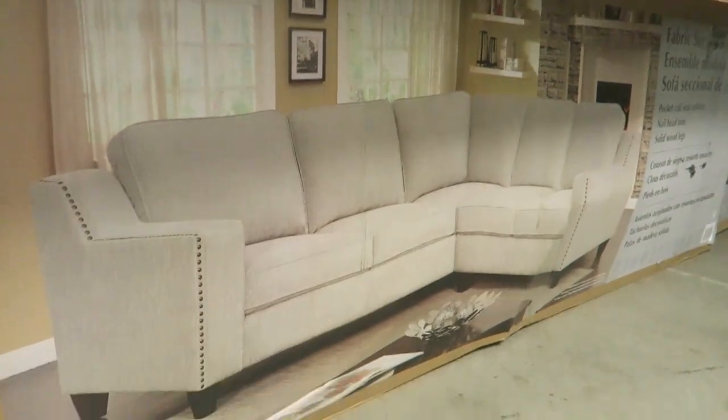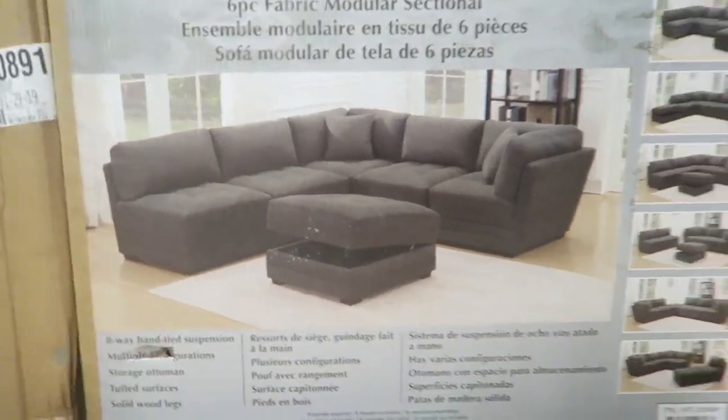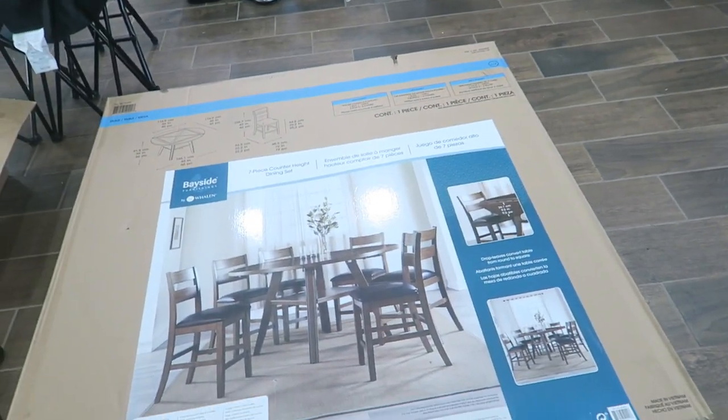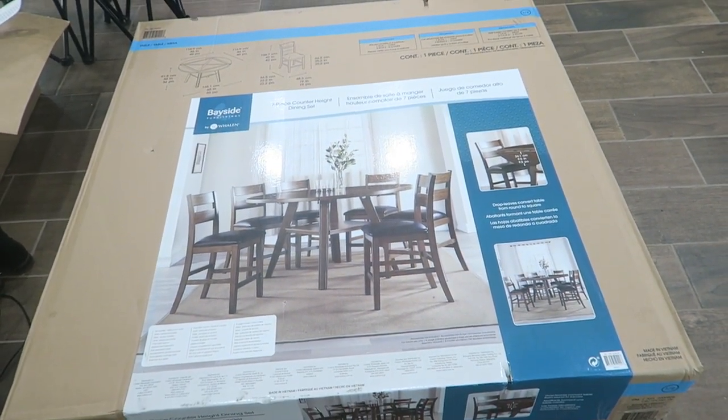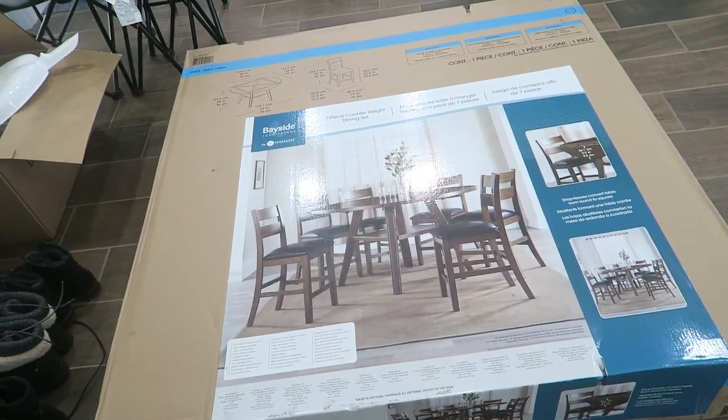I ended up changing my mind. Instead of getting two modular sofas, I got a regular sectional - not modular - which is right here. It's kind of a beige color, fabric. I bought this one for downstairs and then got the one modular set for the den and upstairs. They just delivered it. I also figured since I was paying for some delivery anyway, I might as well get a dining room table too - that was definitely an impulse buy. I've been in the house almost eight months and it takes me a long time to do things, so I figured if I don't get it now I never will.